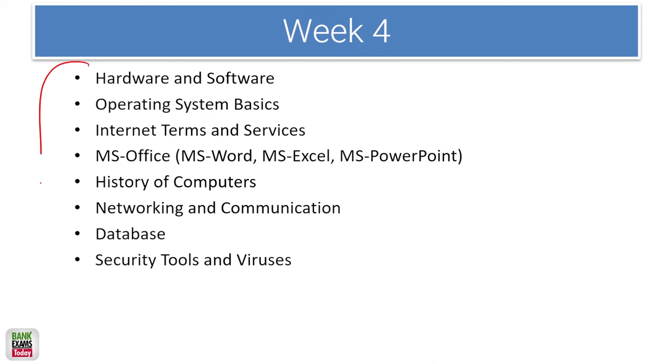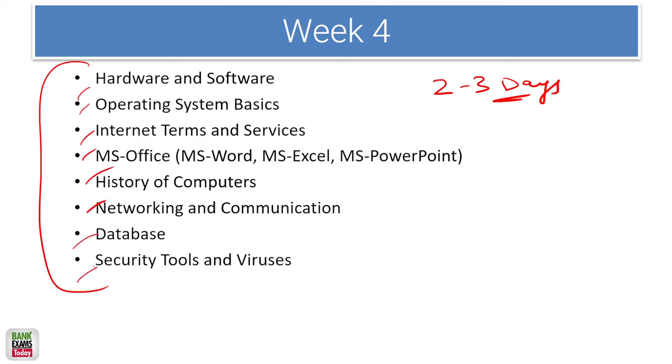Computer knowledge can be covered within 2 to 3 days: hardware, operating system basics, internet terms, MS Office, history of computers, networking, database, and security tools. This should be completed within the 4th week of your preparation.